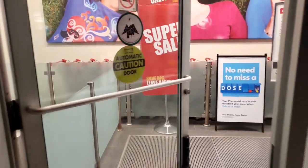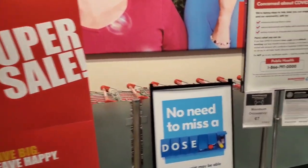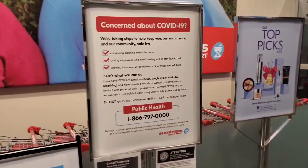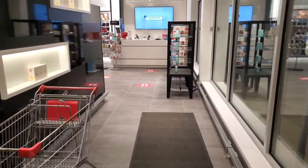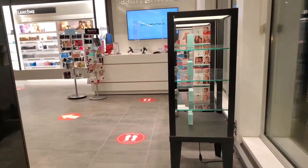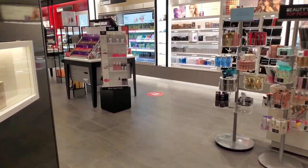This is an automatic door. There are COVID-19 safety restrictions, which is good to follow. This is the health and beauty section.